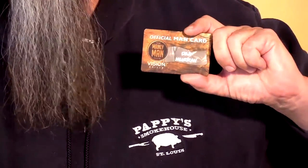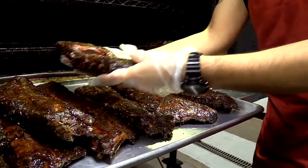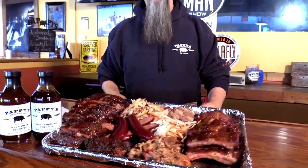I'm Mike Emerson at Pappy's Smokehouse, sending congrats to Dan and the team for creating this great show for all us manly men. We invite all man cardholders to come visit us at Pappy's Smokehouse for some of the best barbecue in the land. We smoke up 5,000 pounds of barbecue each and every day. During the debut season of the Manly Man Show, we're offering 10% off to any man cardholder that comes to visit. Keep eating barbecue and stay manly.